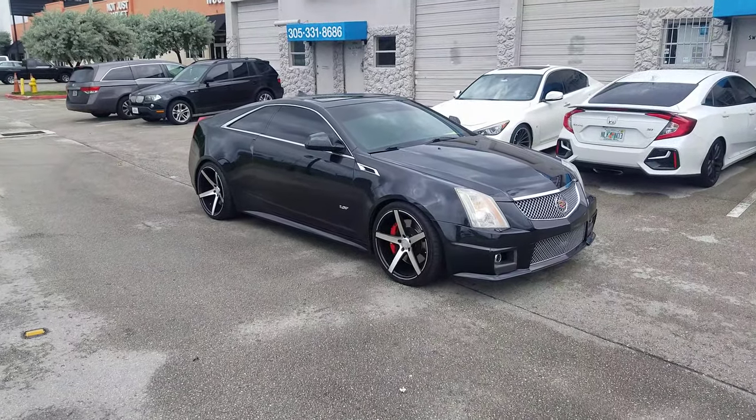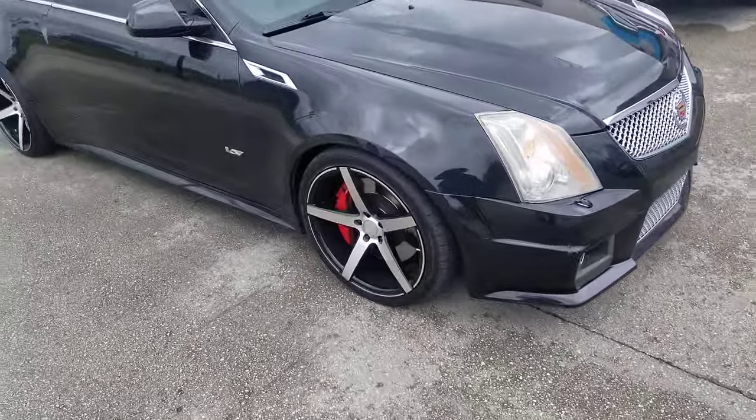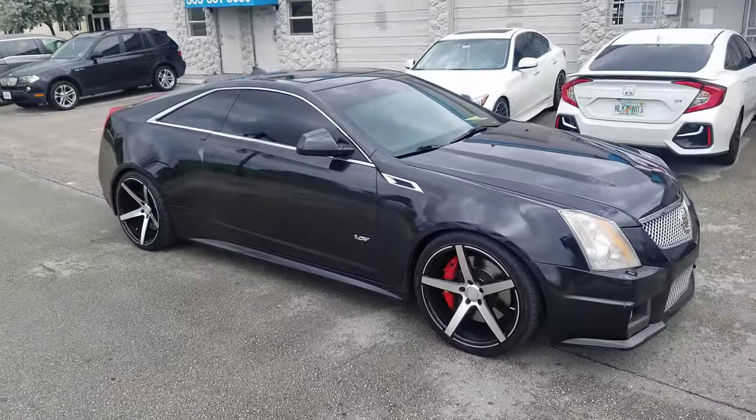Right now we're looking at the Speedline SP009 on the Cadillac SCTS-V. We had to put a hub-centric hub ring spacer to clear these enormous brake calipers, but this wheel really goes well with this car.